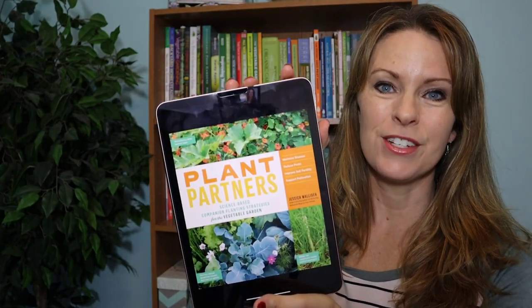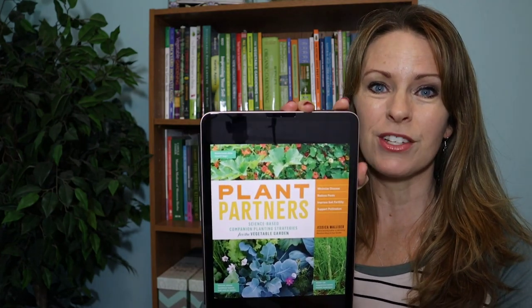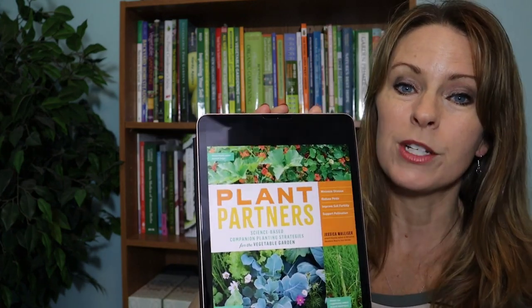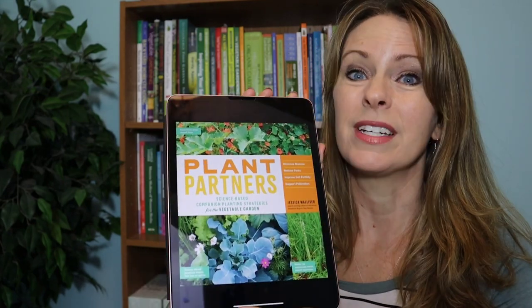The next book I actually just have the digital version of — it's on my Kindle app and it's called Plant Partners by Jessica Walliser. She's been on the podcast before with another fantastic book, Attracting Beneficial Bugs to Your Garden. I love Plant Partners especially for garden planning because it covers science-based companion planting ideas. She uses science-backed research on which companions are best for which purposes, cutting through the fables and untested claims. I made so many notes in my garden planner from this book, and it's a fun read — I finished it in about two days.